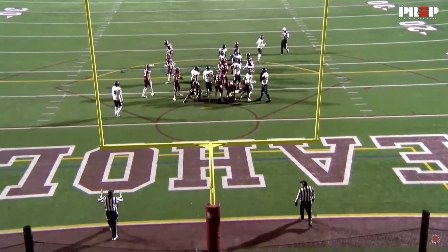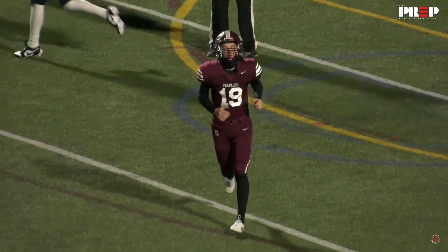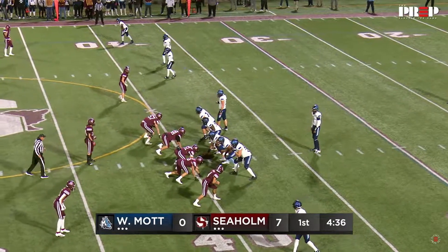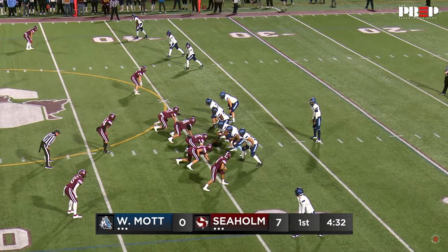Hartwig's fourth rushing touchdown of the year. The extra point is up and it is good. Controlled passing game — 70% of the offense is through the air.